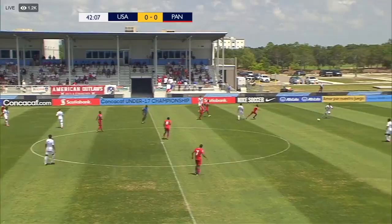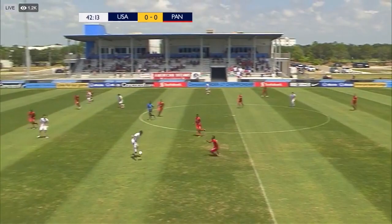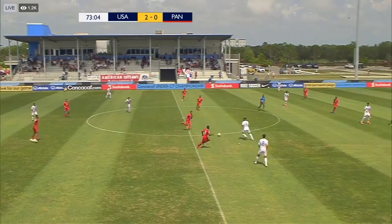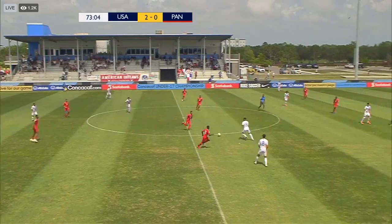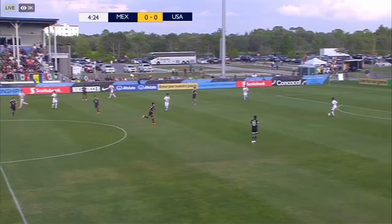Kobe playing Saldana — good job by Saldana. The US have the ball. Kobe Hernandez. The captain, Hernandez Foster, with plenty of time by Luna — Hernandez.